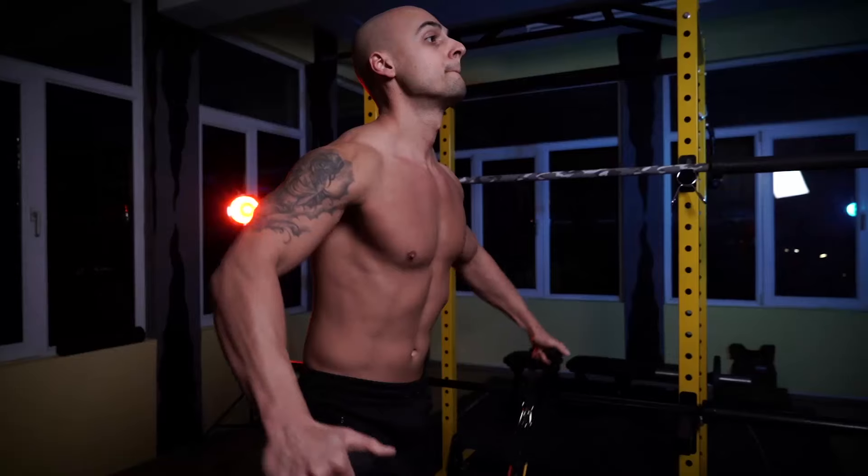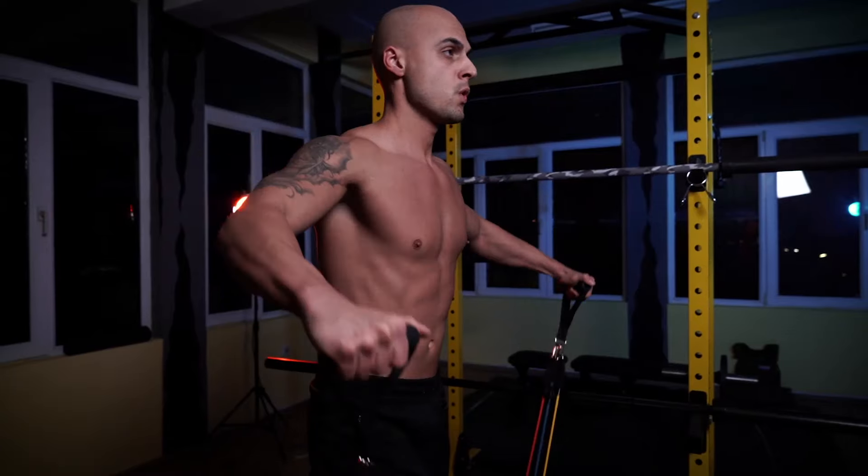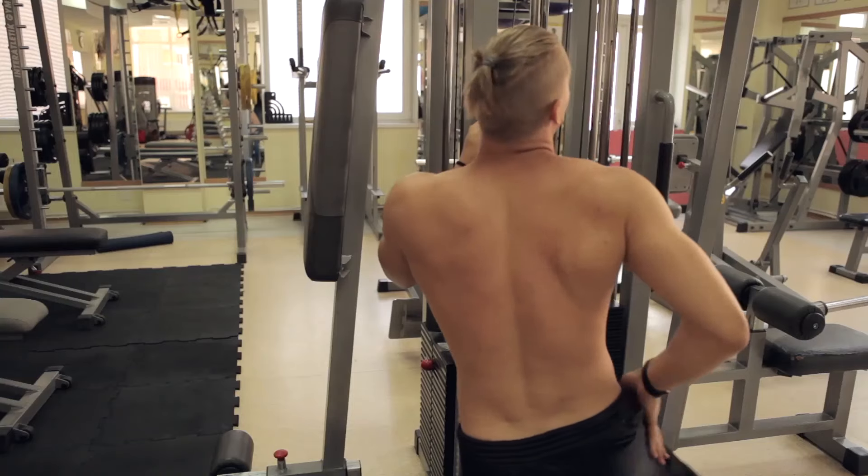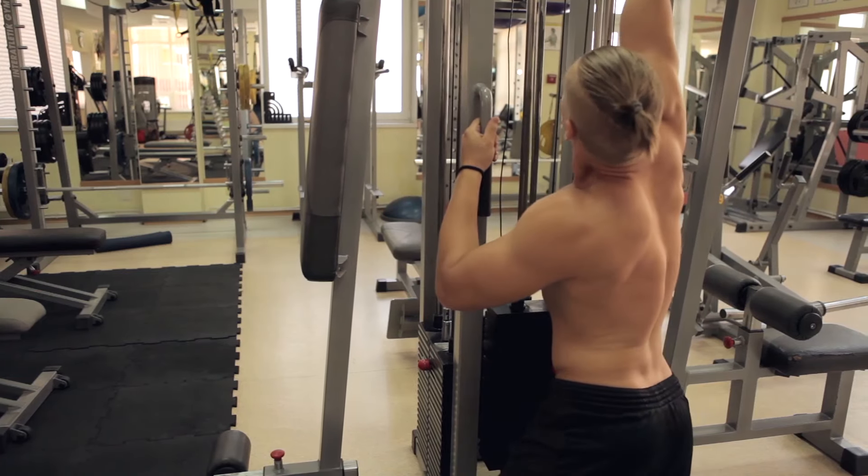Millions of people join gyms each year to get in shape and lose weight. A gym model that is profitable typically revolves around many key revenue streams. The most crucial is a gym membership. Membership dues or fees are rarely enough to make gym owners wealthy. This is why most gyms complement their core revenue with earnings from fitness classes, juice bars, tanning salons, and renting space to personal trainers.